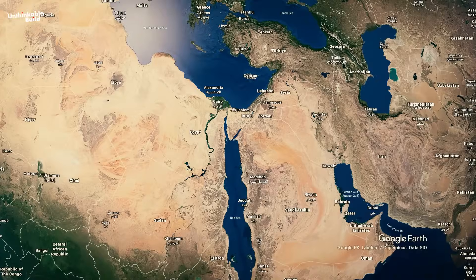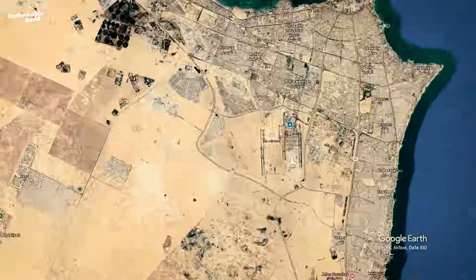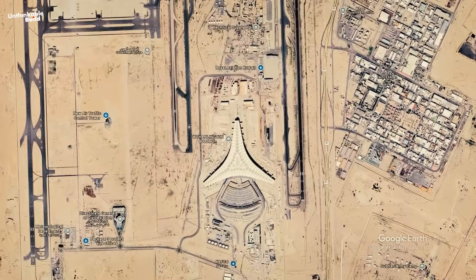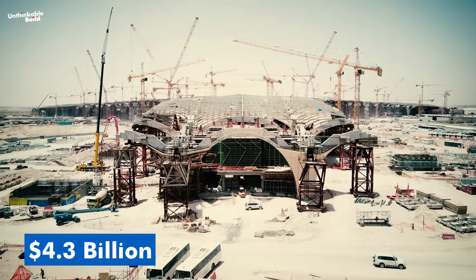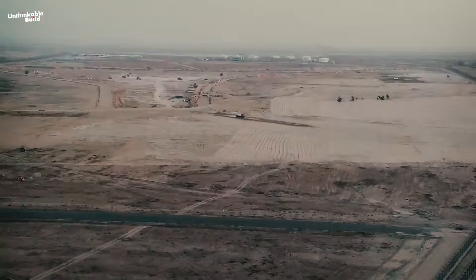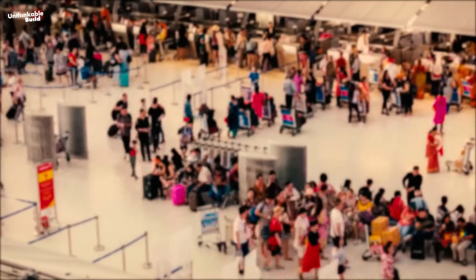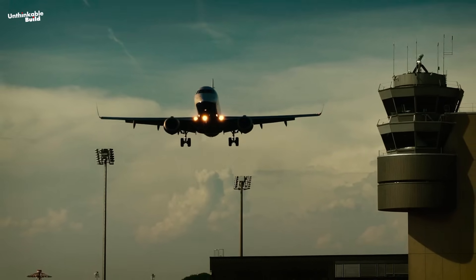What if I told you that in the middle of one of the hottest places on Earth, a country is building one of the most advanced airport terminals the world has ever seen? A $4.3 billion megaproject, rising from the desert, designed not just to handle millions of passengers, but to change the way we think about air travel.